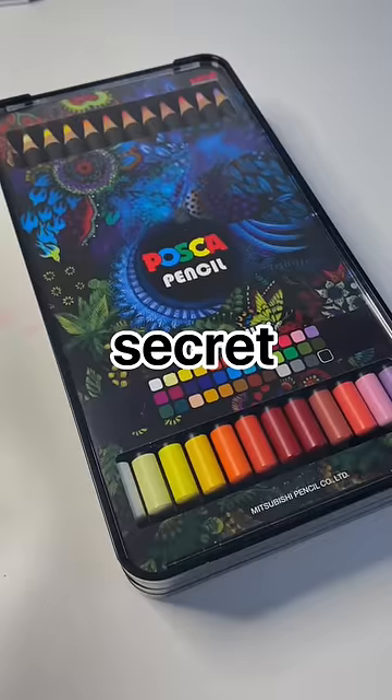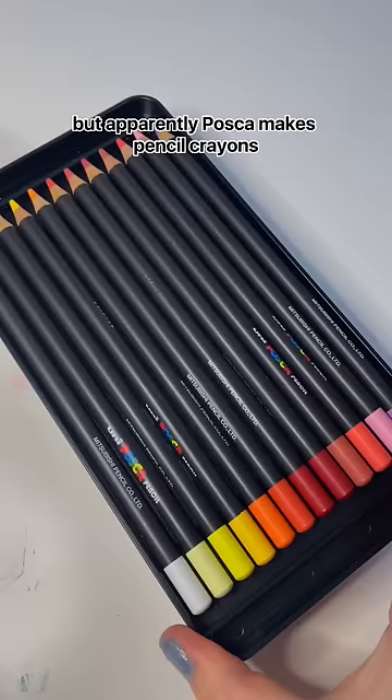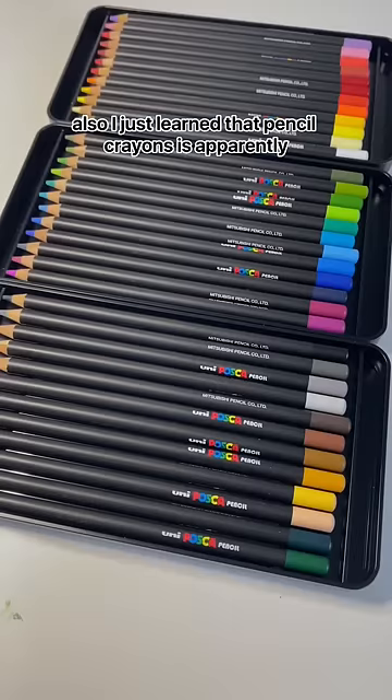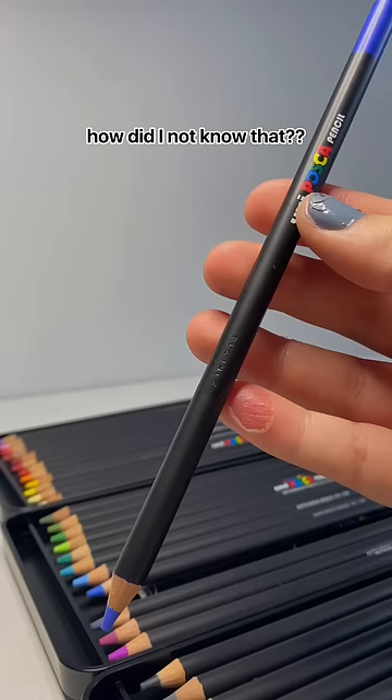I don't know if this is a well-kept secret or I've just been living under a rock, but apparently Posca makes pencil crayons and they sent me some, so we're gonna try them out. Also, I just learned that 'pencil crayons' is apparently a Canadian term and everybody else calls them colored pencils — how did I not know that?